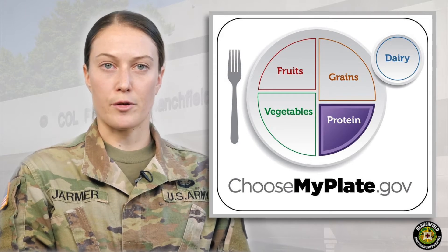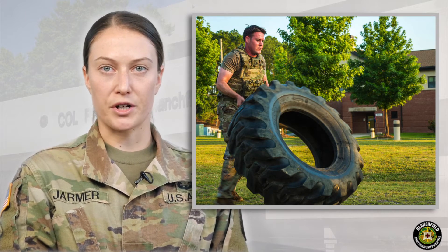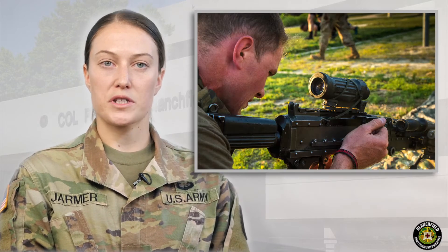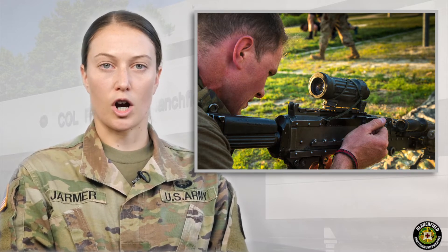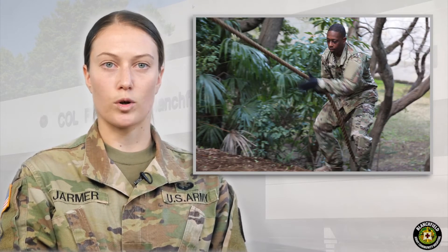Beyond that 30-gram portion size, our body uses the protein for energy, either burning it immediately or storing the calories as fat. For most individuals, and especially soldiers engaged in physical training, our goal should be to consume protein every three to four hours. Muscle protein synthesis can be stimulated every three hours, and therefore regular consumption of protein ensures proper intake throughout the day in the correct size.